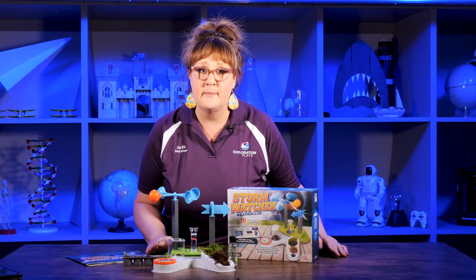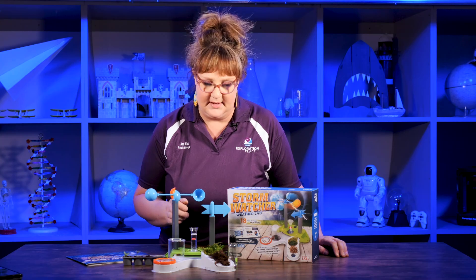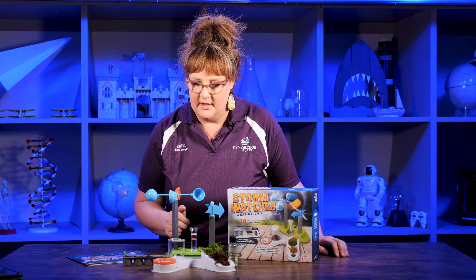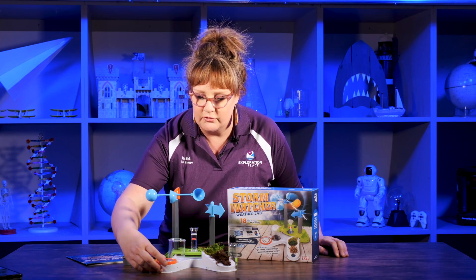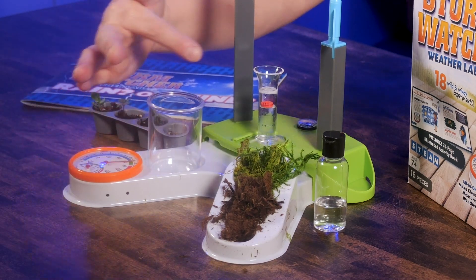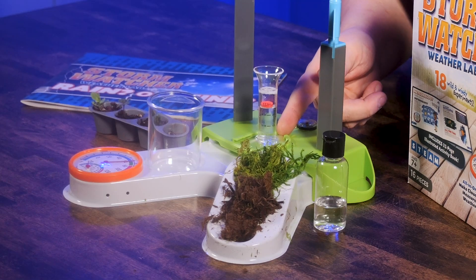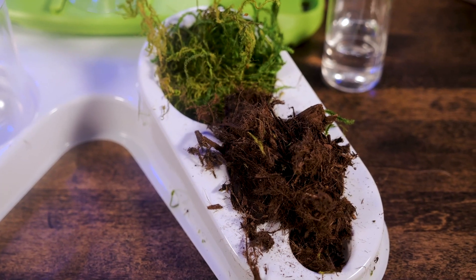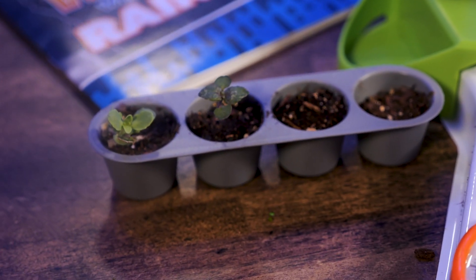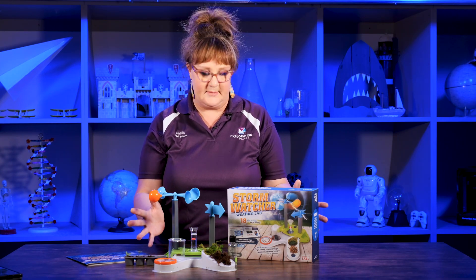We have in this kit, which you can put together yourself, an anemometer which measures the wind speed. We have a weather vane which tells us the direction from which the wind is coming. We have a hygrometer which will help you measure humidity, and a rain gauge which you can see already has some precipitation in it because we got rain the other day. You can collect soil samples, plant samples, and help judge what acid rain does on plants and the environment. All of these are included in this one base and you can create your own lab station.